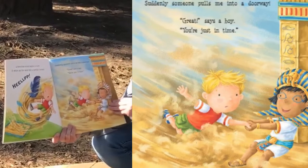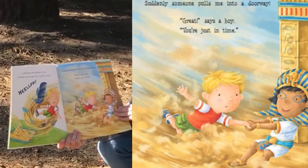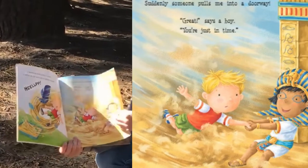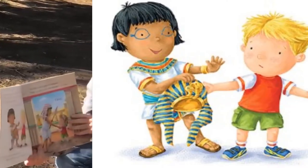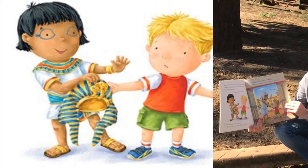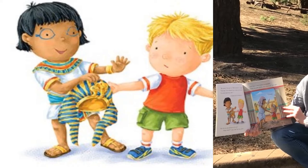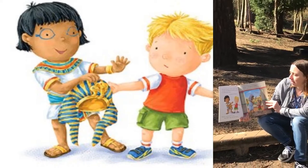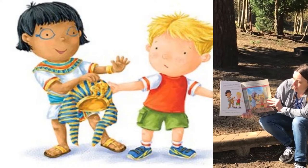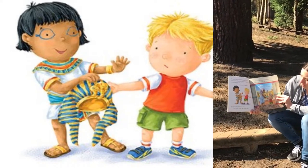It whips up the sand into a terrible tornado. 'Help!' Suddenly someone pulls me into a doorway. 'Great!' says a boy. 'You're just in time. My name's Tootie and I'm very important,' he says. 'One day I'll be a pharaoh like my dad, but right now I'm going exploring. Here!' He hands me his headdress. 'Put this on and pretend to be me.' 'What? Wait!' I gasp.